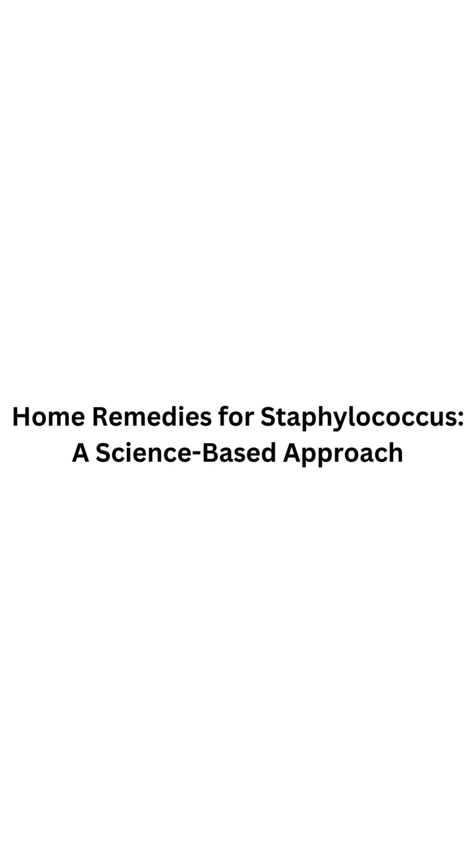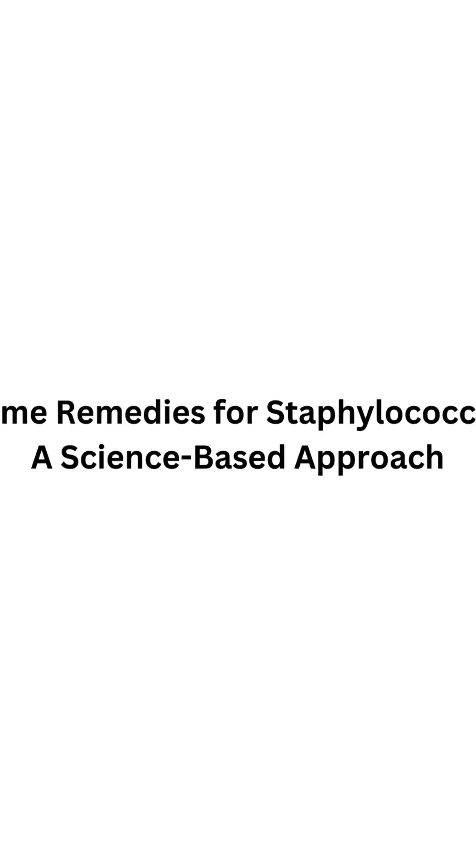Home Remedies for Staphylococcus: a Science-Based Approach. Thank you for returning to our channel. Today, we're going to discuss something that's really important to your overall health — how to treat Staphylococcus infections at home.